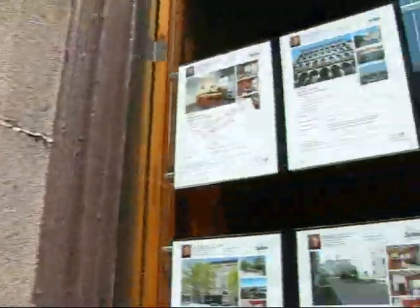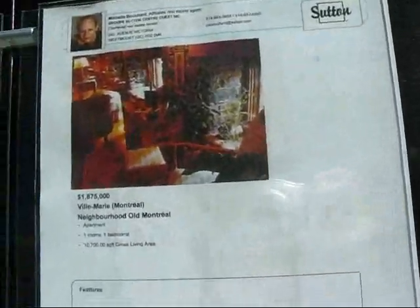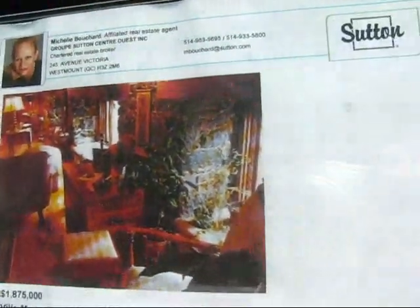There's a real estate office here. I just wanted to have a little look at some of the real estate listings. Apartment, one room, one bedroom, for $1.875 million in Old Montreal.